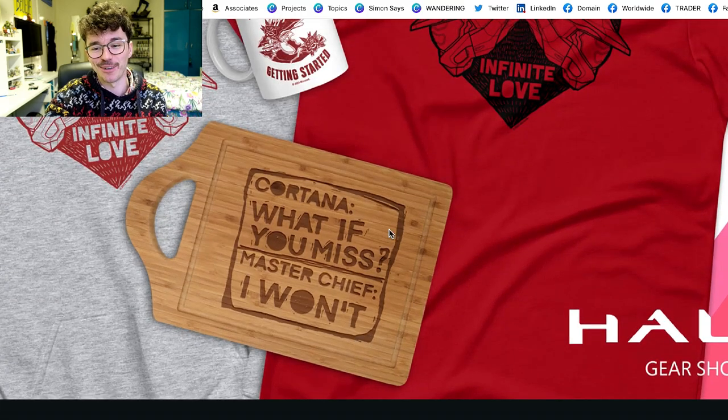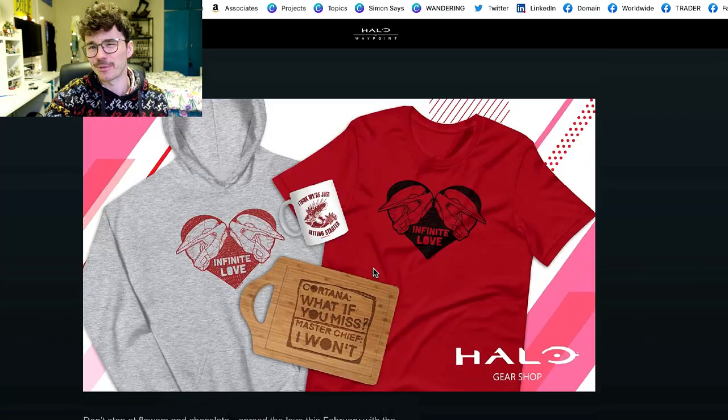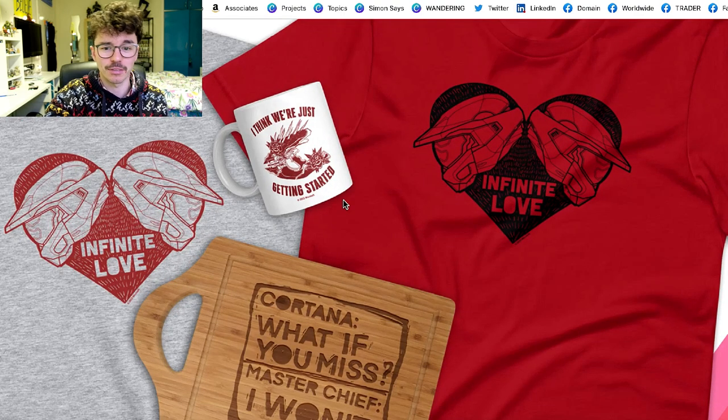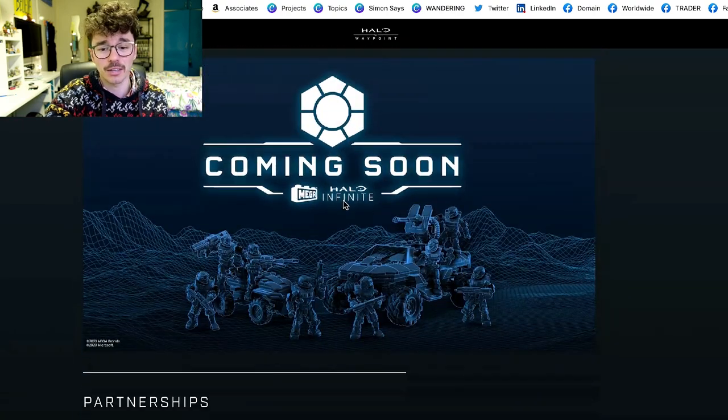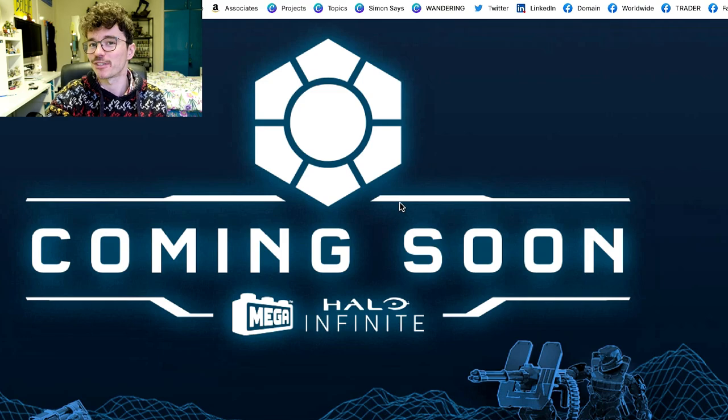Then we got some new merch — Cortana saying 'What have I missed?' and Master Chief replying 'What have you missed?' — pretty funny for Valentine's Day. I always think the Halo gear shop could do with some work and more inventive material, but this is nice. We're just getting started — a needler with roses, okay, you do you.